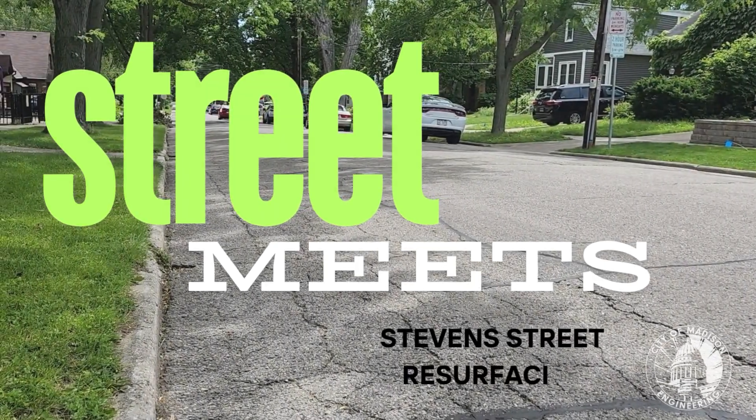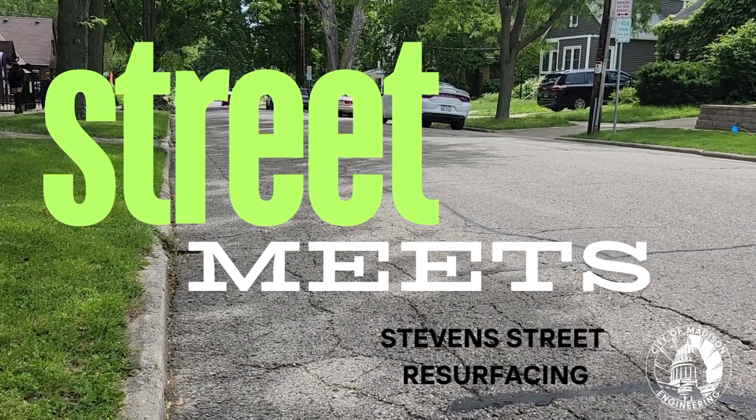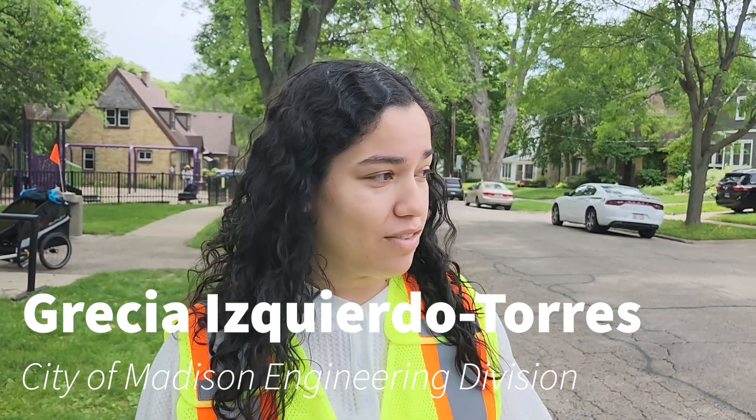This is part of the Stephen Street resurfacing with utilities project for the 2024 year. For this block — the one that goes from Franklin Avenue to Farley Avenue — we are ripping everything out.